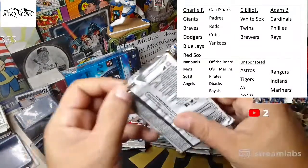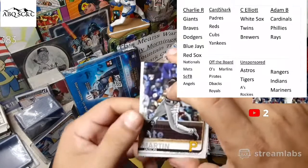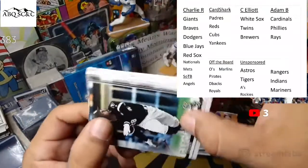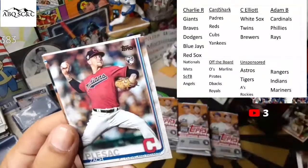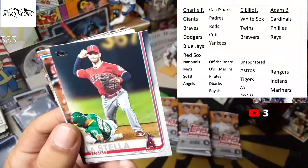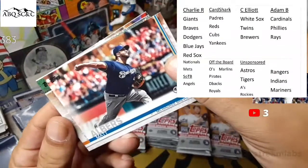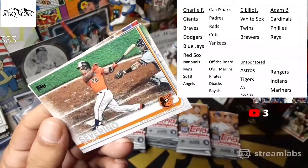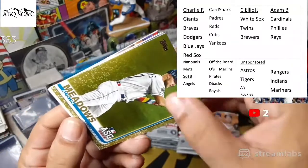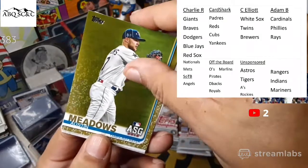Those packs are just disintegrating. Jason Martin, Luri Garcia, Zach Plesac, Tommy Listella. Does the stream seem better now or is it still choppy? Matt Albers, Pedro Severino. Austin Meadows on a gold card — go Rays, Austin Meadows gold card! Rays go to Adam B, so Adam B is going to get this one.